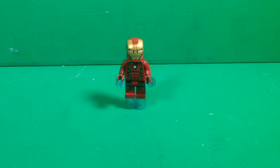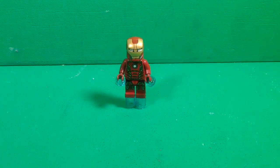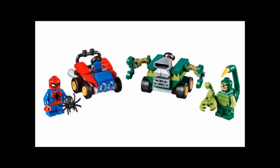Welcome back to another video on my channel. About two days ago I uploaded a video showing you guys some images of the 2016 LEGO DC Mighty Micro sets, and now we have official images of the 2017 LEGO Marvel Mighty Micros, so I'm going to go ahead and show you guys those right now.